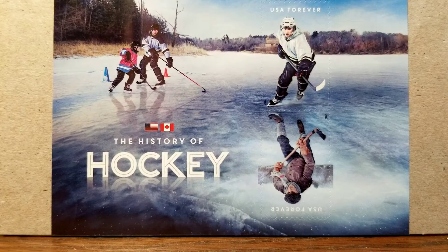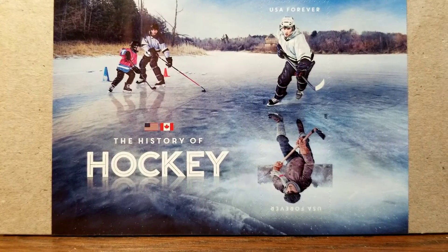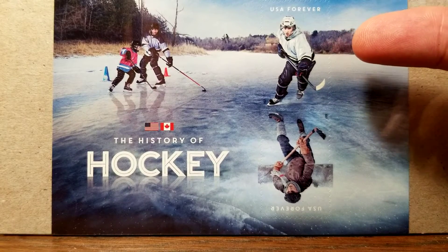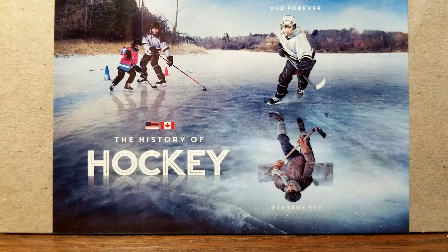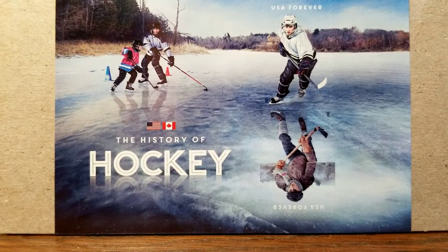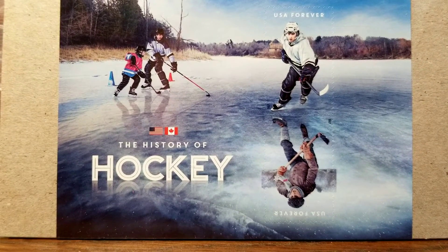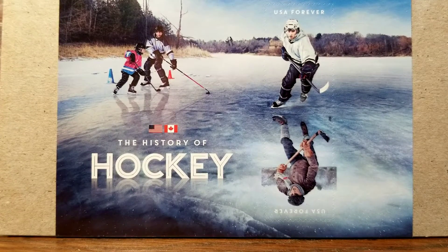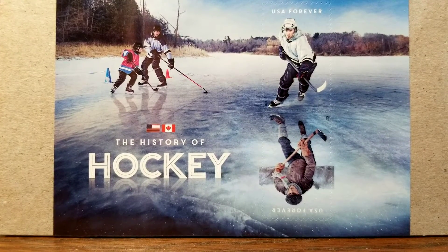What I find interesting about this hockey stamp is they are skating on a lake. It has two stamps — one with the player right side up, and then his reflection in the ice is the second stamp. I thought that was kind of interesting how they made that reflection. It comes with a nice card that goes around it — same stickers you'd get with any other modern stamp sheet.